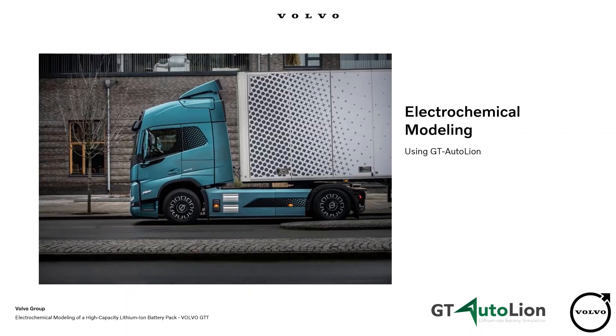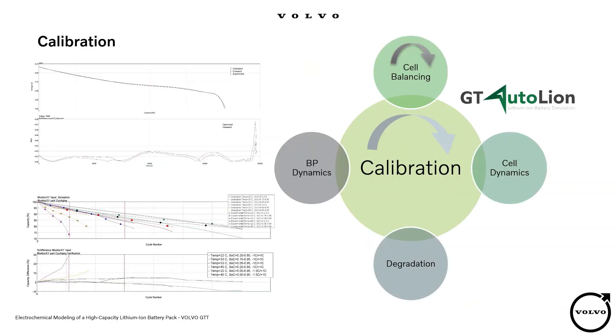So, in the second part, after a short introduction, I am presenting the electrochemical modeling of one of our products, one of our battery packs. Based on the GT AutoLion steps to calibrate an electrochemical model, there are three key steps: cell balancing, cell dynamics, and degradation.